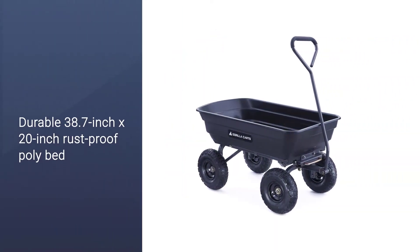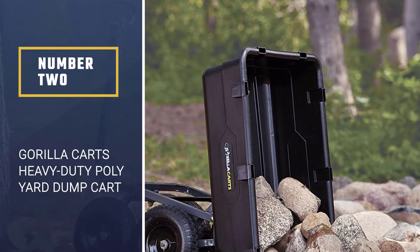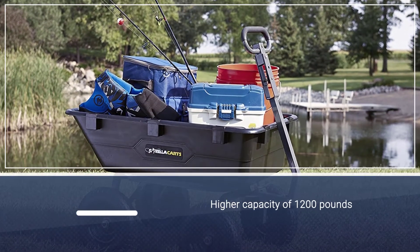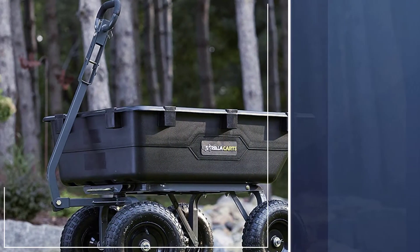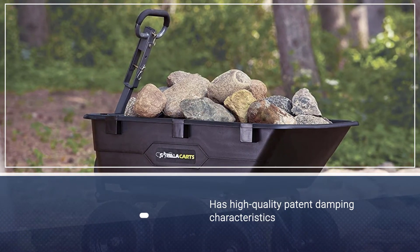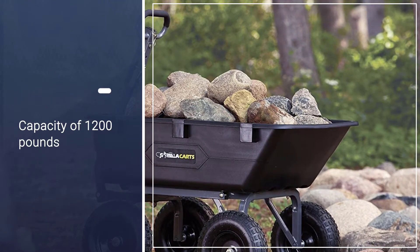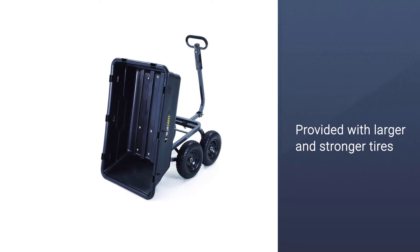Number two: Gorilla Carts Heavy-Duty Poly Yard Dump Cart. This is best suited for your garden tractor. A higher capacity of 1200 pounds and larger tires withstand and tackle uneven terrain, making this yard cart worth every penny. It is equipped with a mixture of certain features and also has high-quality patent damping characteristics to ensure easier and quicker release of the dump. A capacity of 1200 pounds, along with larger and stronger tires, adds to its outstanding features.